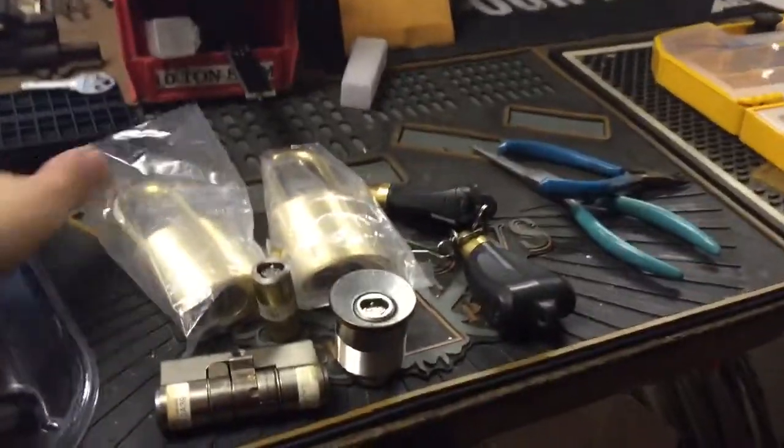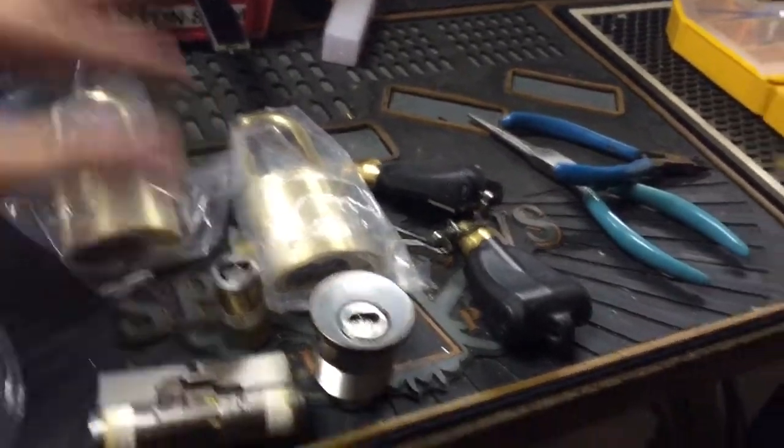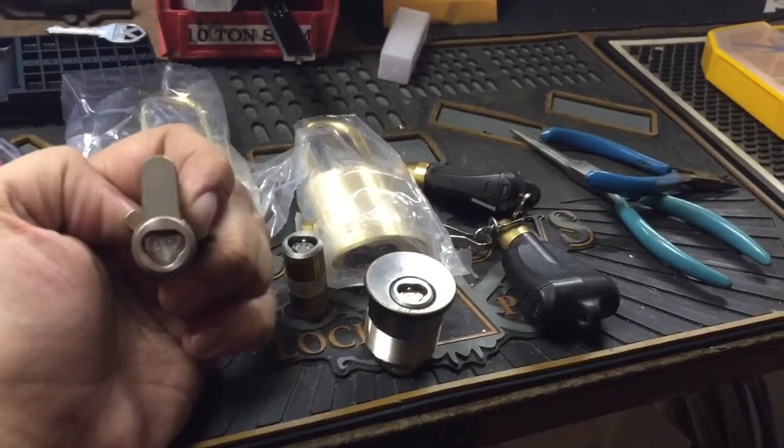And some stuff from work. I picked up a couple more of these WB SFIC padlocks — the guys at LockSport wanted them. And then I got these: some old Vitex Cyberlocks.